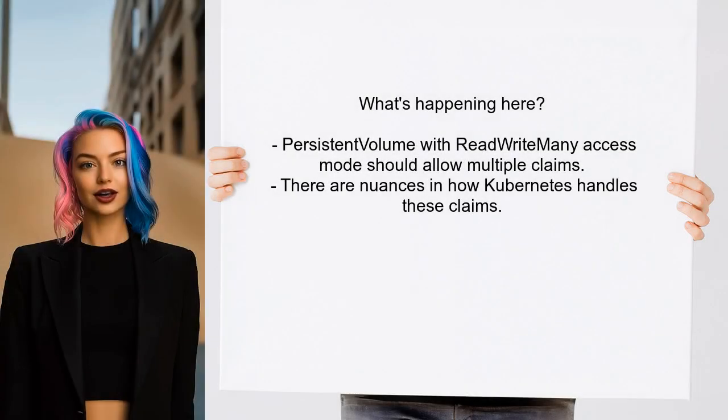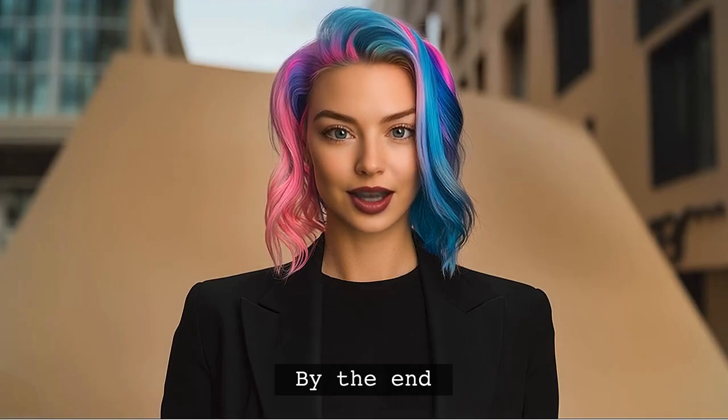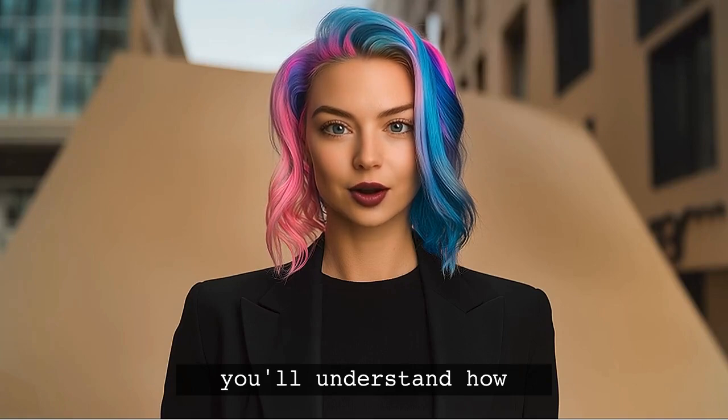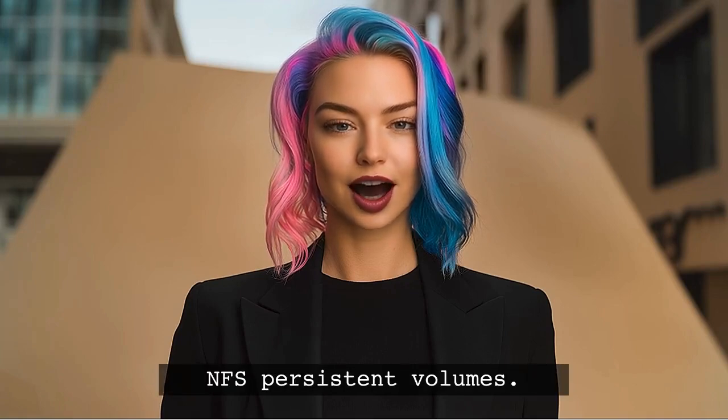So what's happening here? When you create a persistent volume with read-write many access mode, it should allow multiple claims. However, there are some nuances in how Kubernetes handles these claims that can lead to confusion. By the end of this video, you'll understand how to properly configure your NFS persistent volumes and avoid those pesky pending claims.